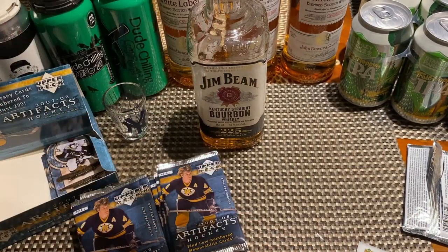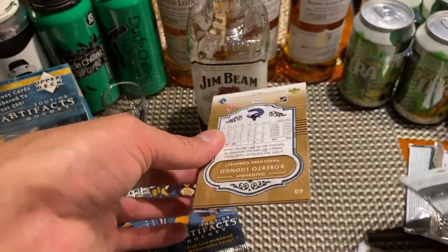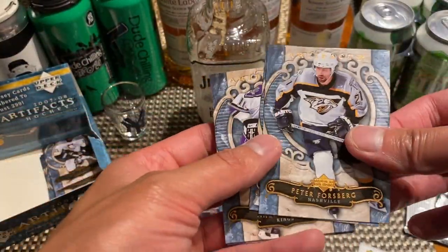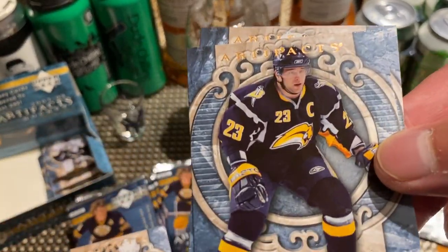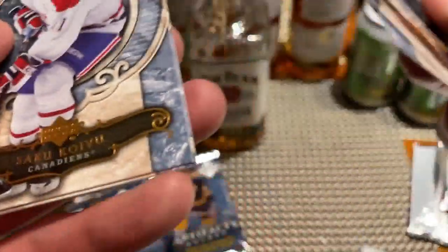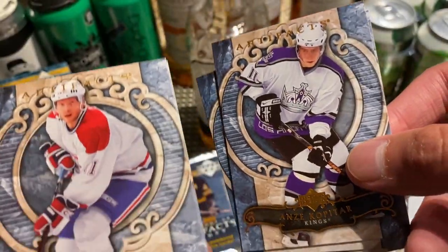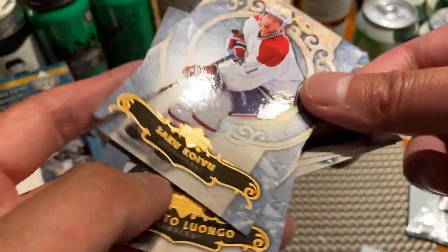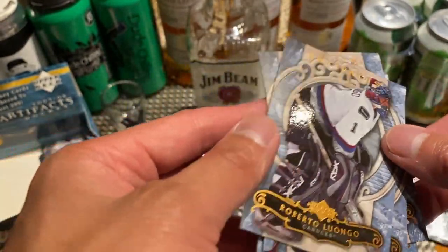Now this is a really thin pack versus what I just opened. Let's see what we get here: Nashville version of Peter Forsberg, Chris Drury, Anze Kopitar, Montreal Canadiens legend Saku Koivu, and Bobby Lu.